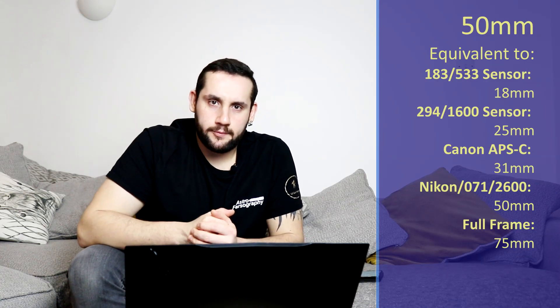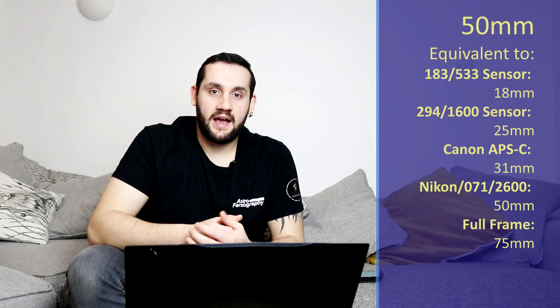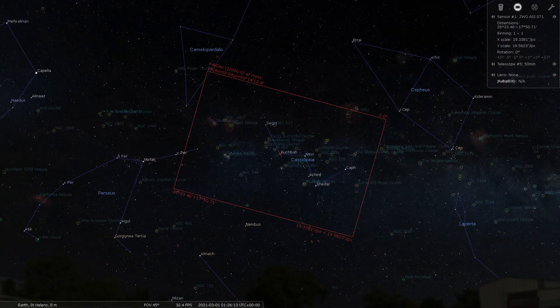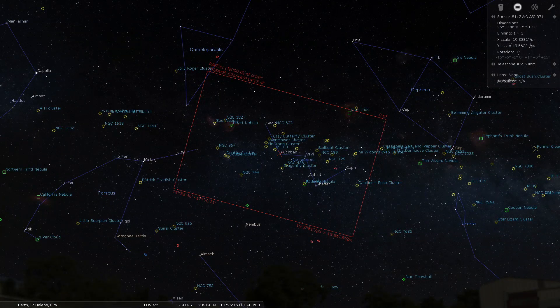At 50mm for you super wide-angle people, I'm giving you a constellation, and that is Cassiopeia. If you center your field of view on the star Rukhbah, then you'll be able to get the entire constellation in, as well as the Heart and Soul Nebulas, and quite a lot of interesting juicy targets all around. So if you're at 50mm with a DSLR, why don't you consider that region of the sky and get a nice wide-field constellation shot?